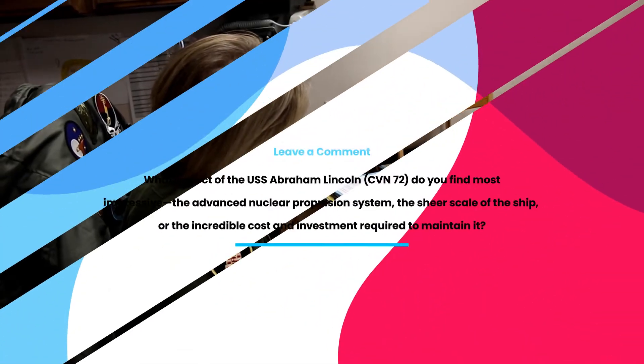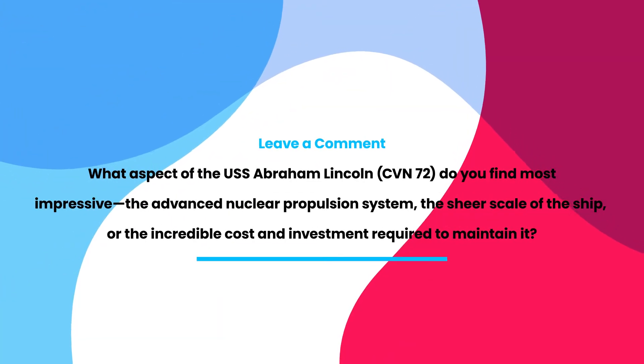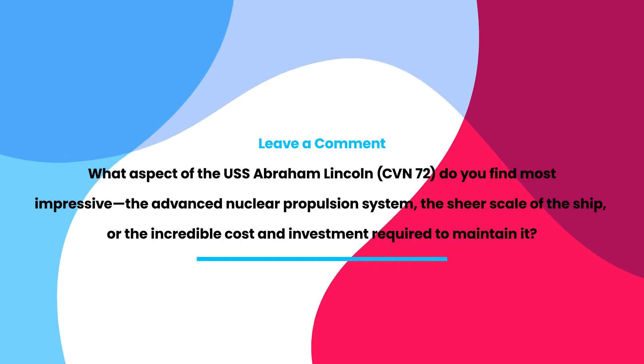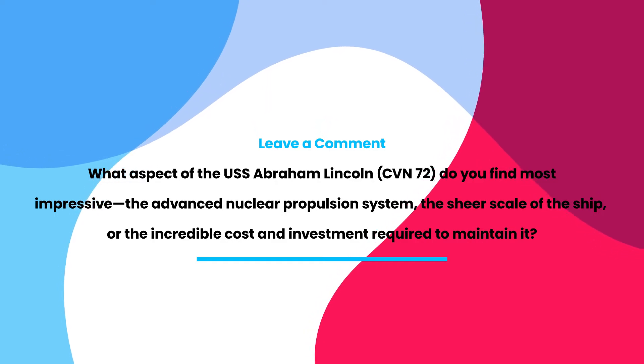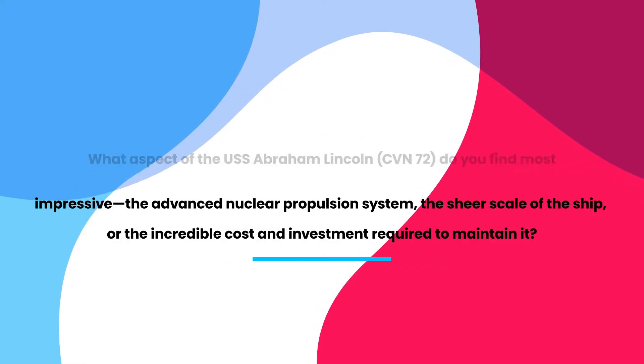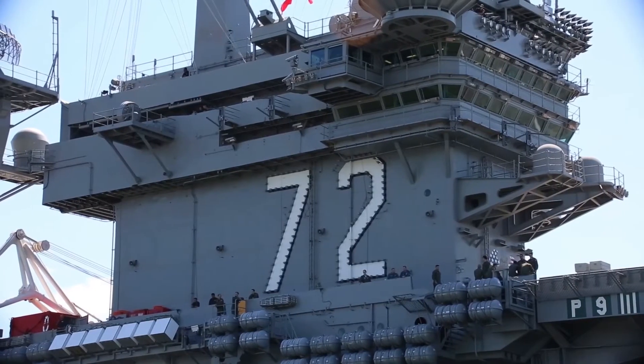What aspect of the USS Abraham Lincoln do you find most impressive? The advanced nuclear propulsion system, the sheer scale of the ship, or the incredible cost and investment required to maintain it? Let us know your thoughts in the comments.